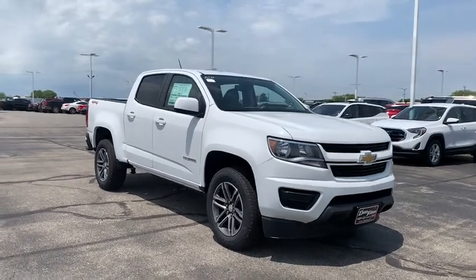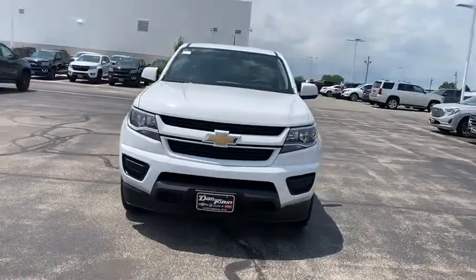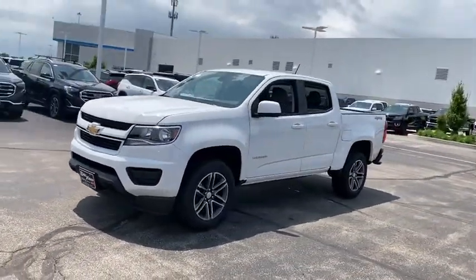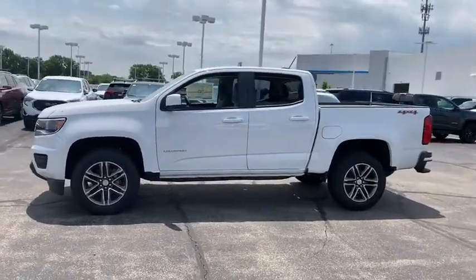2019 Chevrolet Colorado. Great hauling capability, powerful, rugged, and a great Chevy price — Colorado is it. This vehicle has less than 100 miles. Here are some of this vehicle's great options.